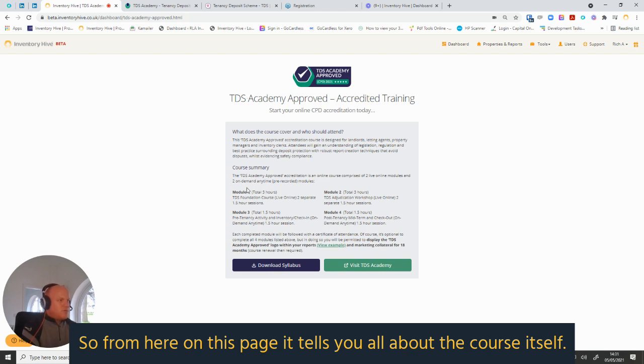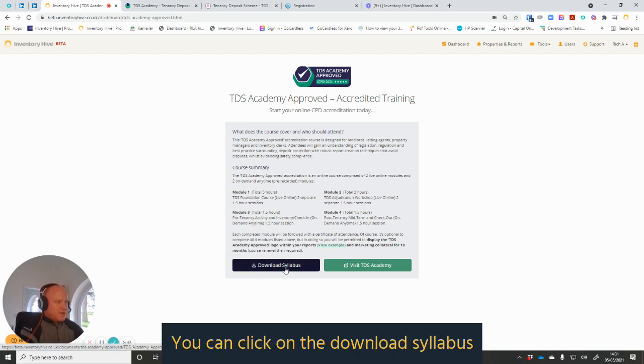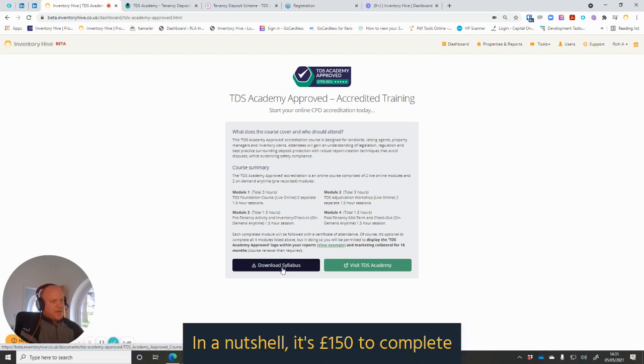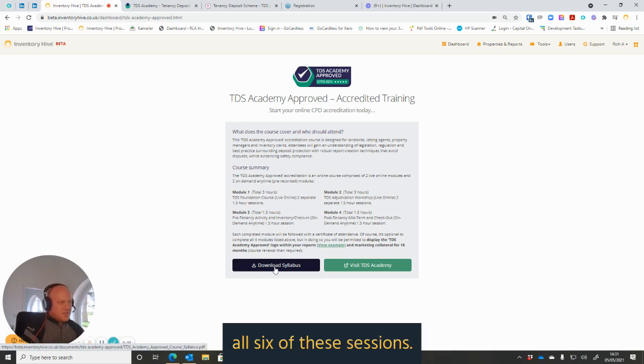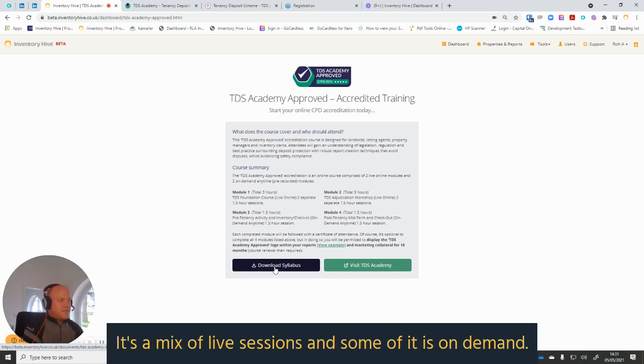From this page it tells you all about the course itself. There are four modules in total, comprised of six sessions. You can click on 'Download Syllabus' and it will answer any questions and summarize the cost involved. In a nutshell, it's £150 to complete all six sessions — £25 a session. There are six sessions altogether, and it's a mix of live sessions and some on-demand content.